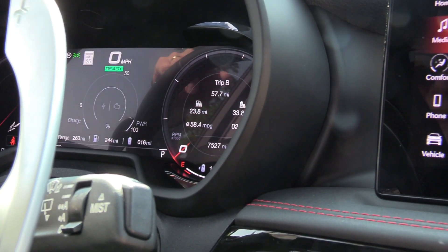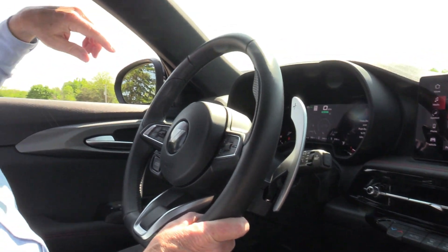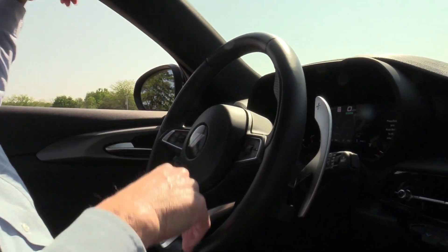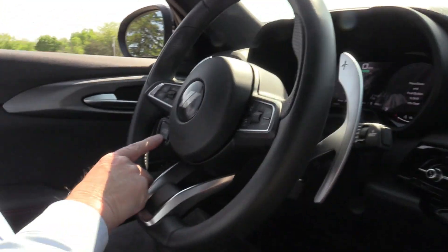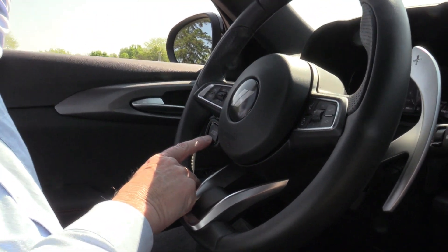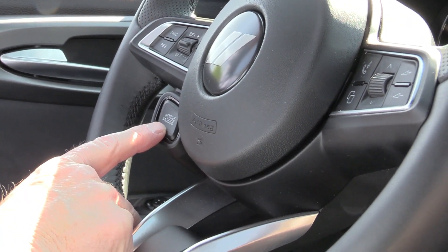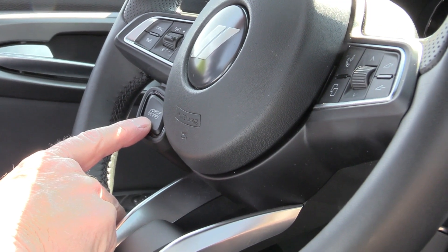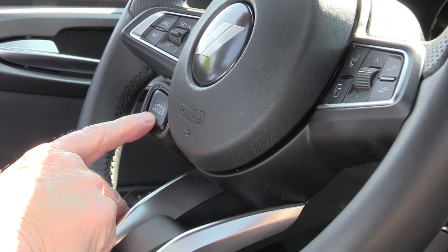It says I'm getting 58 miles per gallon — not too shabby. This thing does have some power — it'll get up and go. We've got an eDrive mode button where I can select three different modes: electric only, hybrid, or saving my electric energy for when I'm going to be in town.